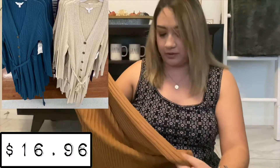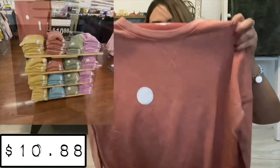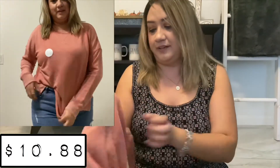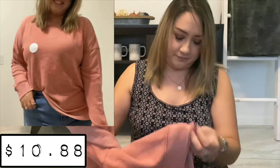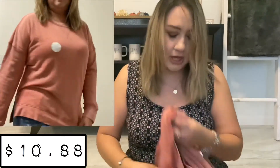Next up, again from Time and True — I didn't even realize I was getting all Time and True stuff. This is the cutest, comfiest sweater. They also have a bunch of different colors in this. I really like this color, especially for fall. All this material is real soft, and this was like $10. It's 60% cotton, 40% polyester. I think that's really cute.